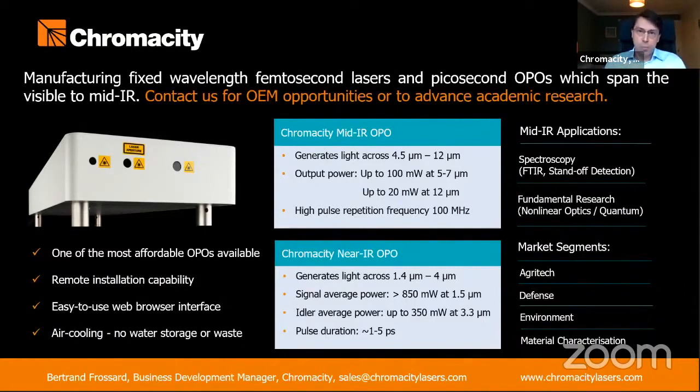Applications for this product in the mid-IR have proven to be varied. Firstly, standoff detection of fugitive gas emissions at distances up to 200 meters, thanks to its high brightness and broadband wave. In addition, quantum optics experiments have been conducted to generate two-photon entanglement at longer wavelengths compared to the more traditional near-infrared spectral window.